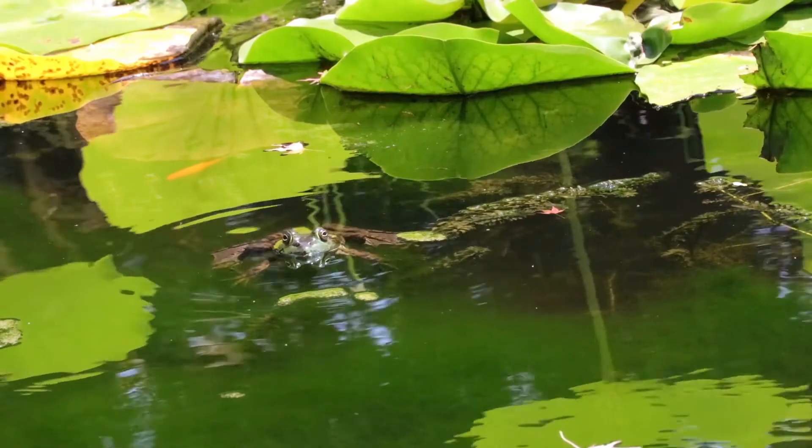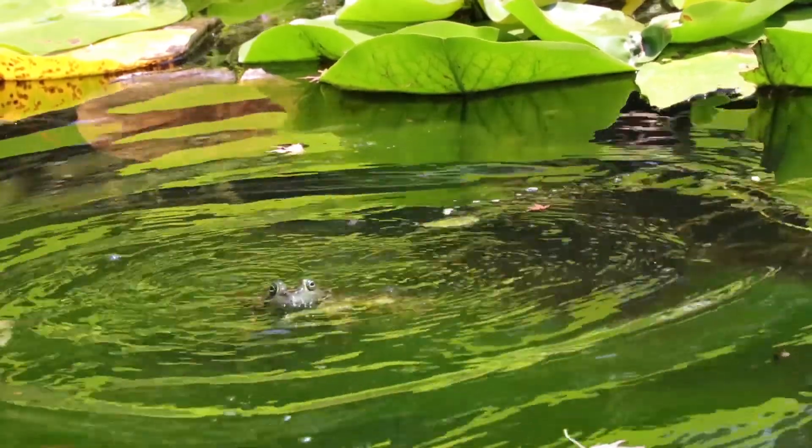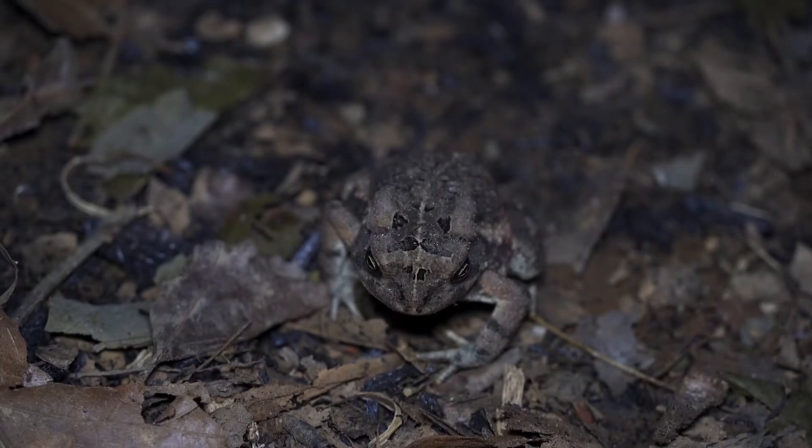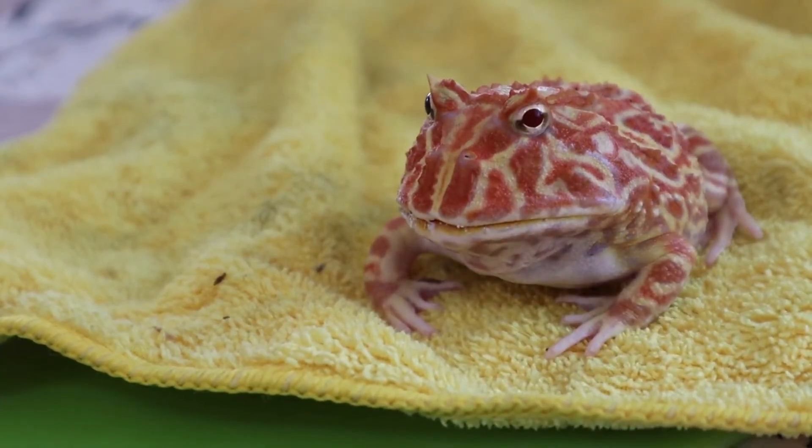Frogs eat insects, snails, spiders, worms, and even small fishes. Wild toads eat insects, grubs, slugs, worms, and other invertebrates.